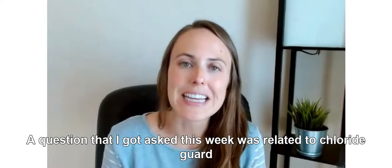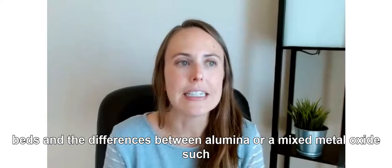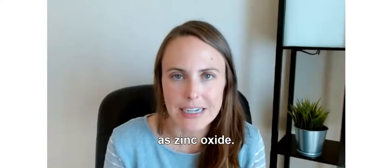A question that I got asked this week was related to chloride guard beds and the differences between alumina or a mixed metal oxide, such as zinc oxide.